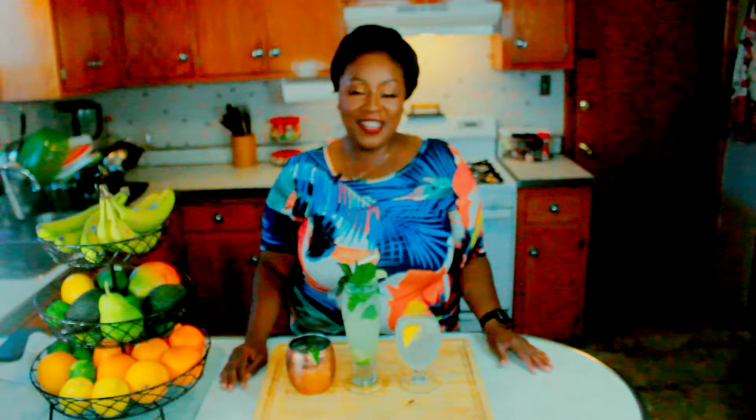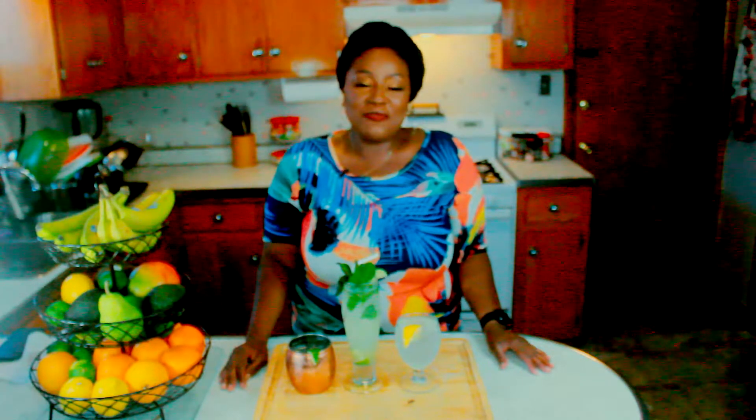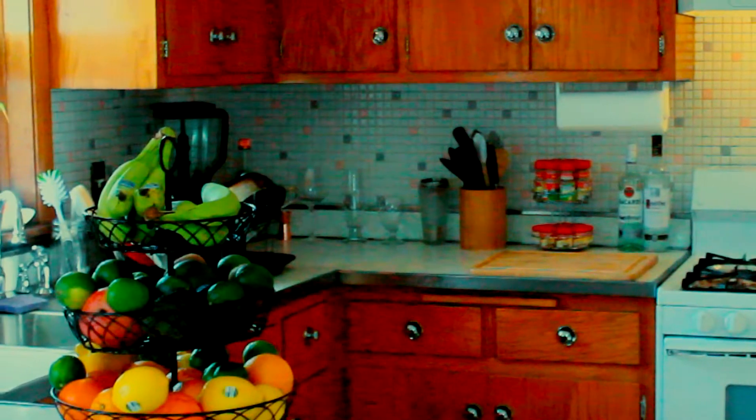Hey everybody, what is up? It is your favorite makeup artist, skincare therapist, and everything beauty ambassador Kiki Carr coming at you once again with yet another video.